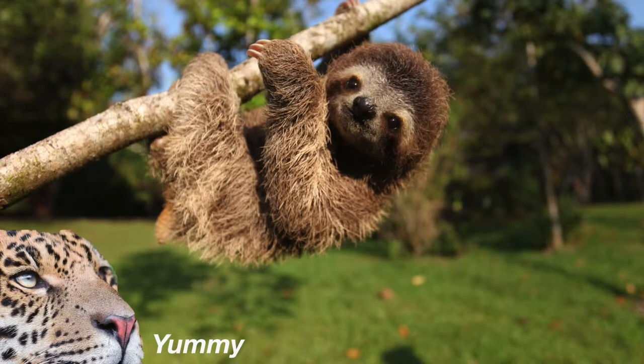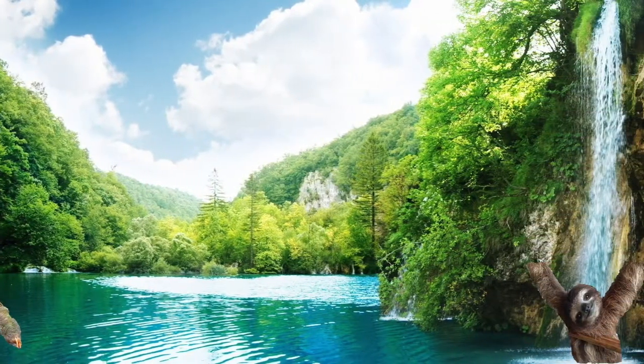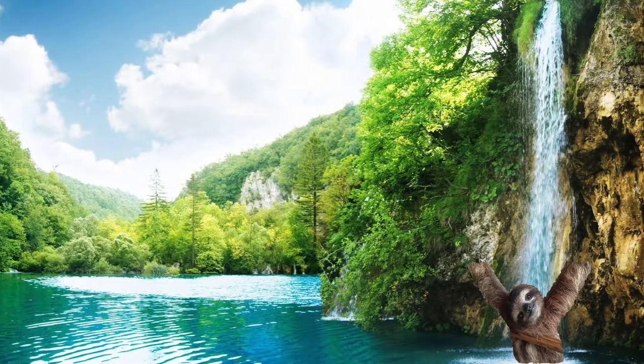The main reason sloths are required to come down from trees is to get water. Sloths are actually great swimmers and enjoy dropping from the trees straight into a body of water to drink and go for a swim.